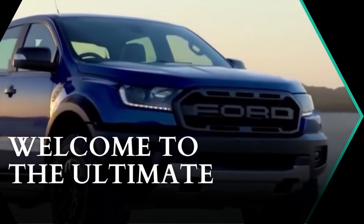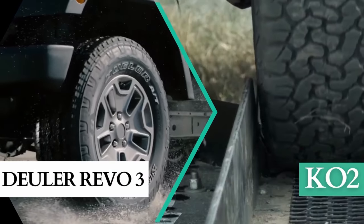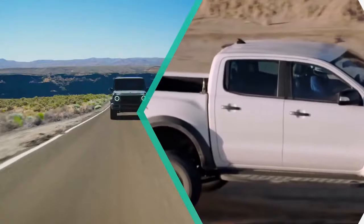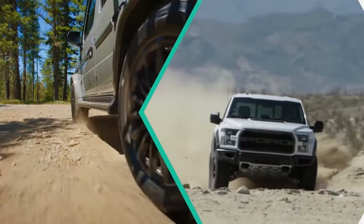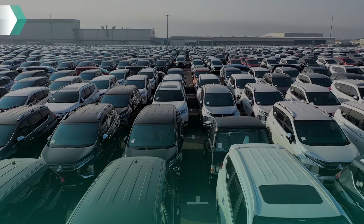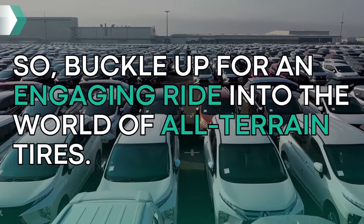Gentlemen, welcome to the ultimate showdown between the two all-terrain tire giants, the Bridgestone Dueler Revo 3 and the BF Goodrich KO2. Today we'll be dissecting these rubbery warriors and putting their capabilities to the test. So buckle up for an engaging ride into the world of all-terrain tires.